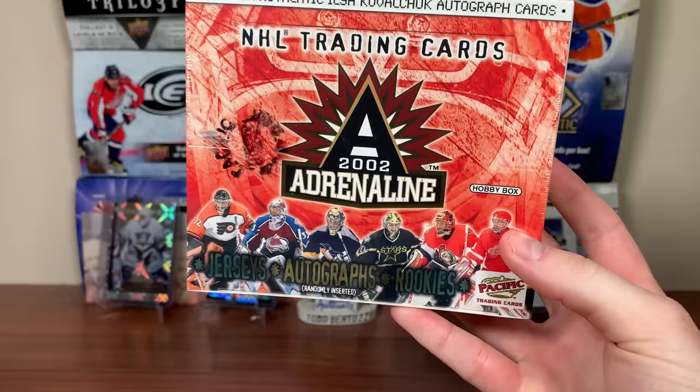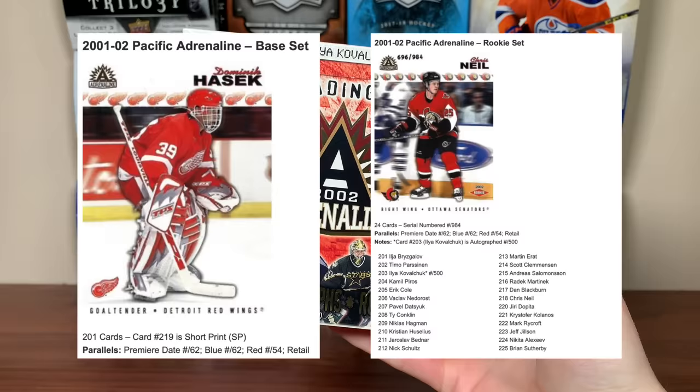01-02 Adrenaline — it's been a long time since I opened a Pacific. Opened this on the channel many years ago, but it's a fairly low-end product. There's 200-201 base cards, about 24 rookies, some inserts, and a 50-card jersey checklist.